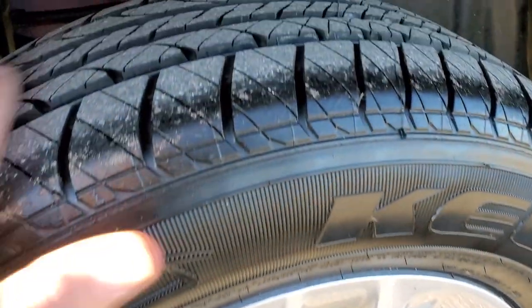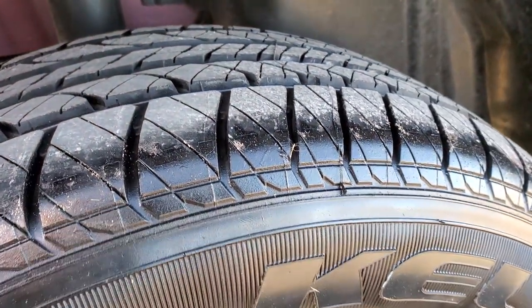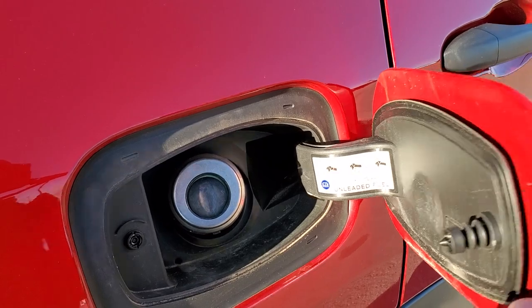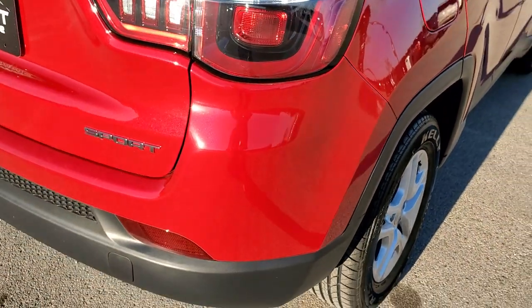Back rim has no scuffs or scrapes, and the back tires are brand new as well — so four brand new tires on here. It also has four-wheel disc brakes. In 2017, they started doing the capless fuel fill on the Jeep Compasses.